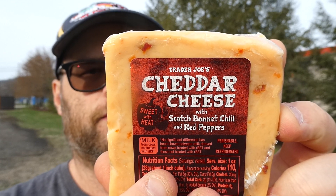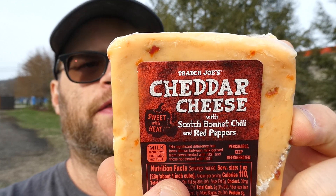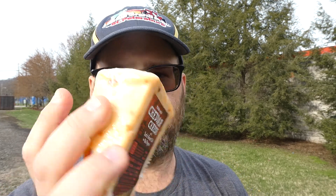That sounds amazing. Scotch Bonnet is my favorite pepper — this is not going to last long. 110 calories in an ounce. This is 0.62 pounds, so we're talking like five-eighths of a pound, about nine and a half ounces or something. So this whole thing is probably about a thousand calories.